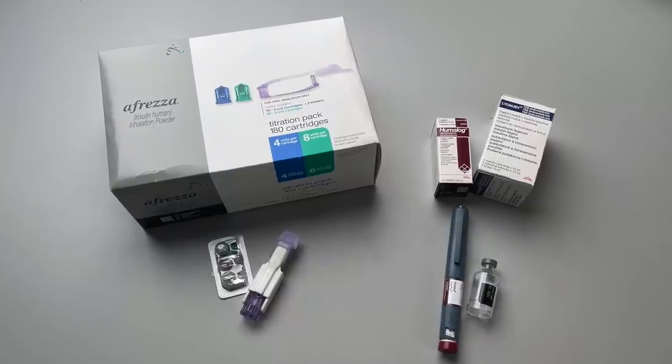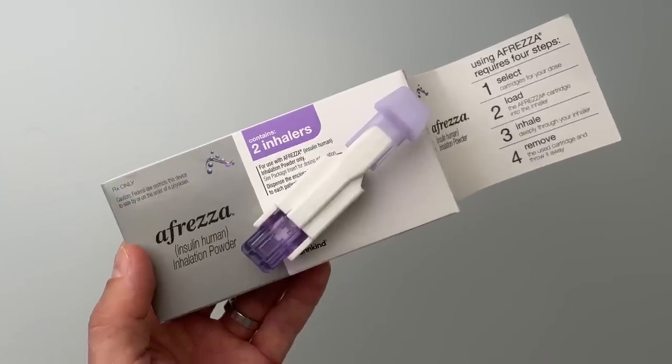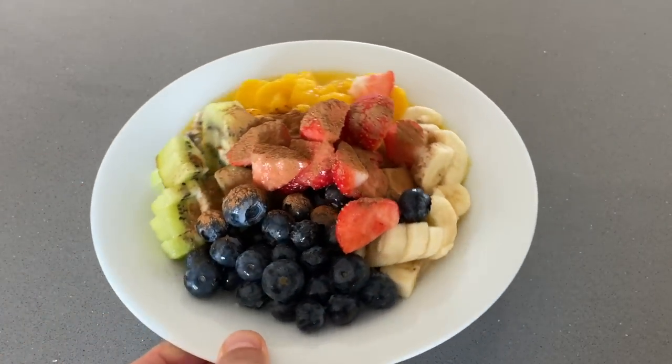The Afreza packaging is quite big compared to injectable insulin, because each dose has separate packaging. This is one of the titration packs, with 2 inhalers and 180 insulin cartridges — 94 four-unit cartridges and 98 eight-unit cartridges. It's meant to last about 30 days, but I'm relatively insulin sensitive, so it lasts me about 45 days. I love this product because it is so fast and effective at lowering blood sugar. It's not a problem for me to eat high glycemic index foods like fruit, mango, or banana without having to pre-bolus, and my blood sugar just doesn't spike so much.